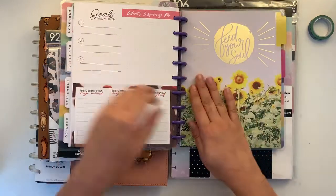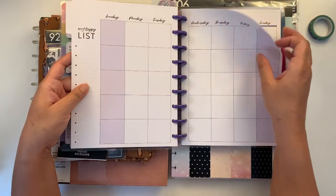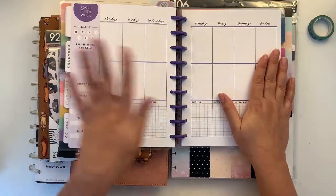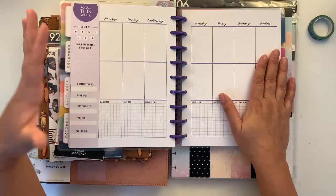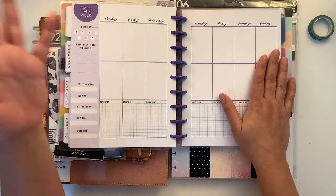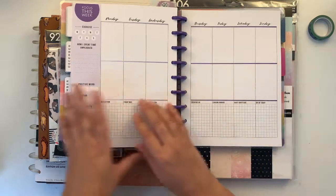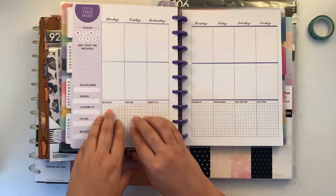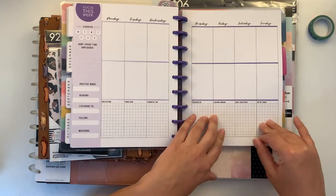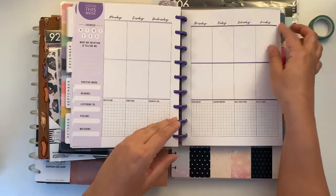It's undated and from an undated pack. I think I like it even though it's more exercise-driven — it does have an exercise section, which I don't mind. I love the prompts at the bottom: 'Today I was thankful for,' 'Focusing on,' 'Looking inward,' 'Daily gratitude,' and 'Joy of today.'